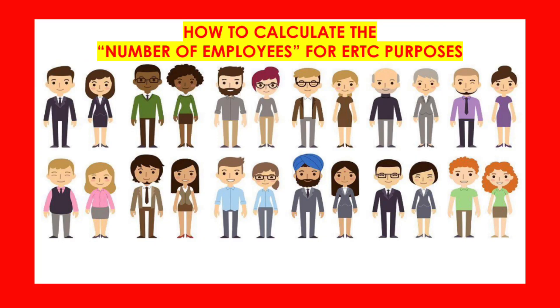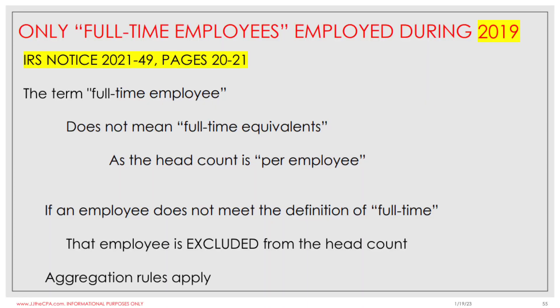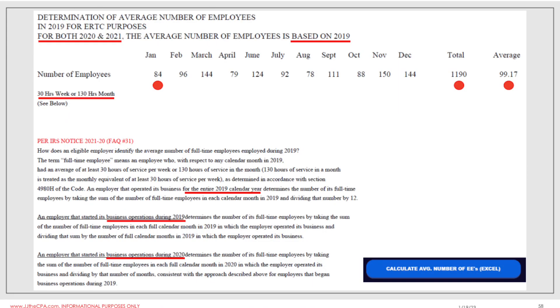JJ the CPA here. For the Employee Retention Credit, how do you determine your head count and why does that matter? You determine your head count by the number of full-time employees you had in 2019, and whatever that head count is, that determines your head count in 2020 and 2021. That 2019 count is only full-time employees — not full-time equivalents. You add up each of your full-time employees for the month, divide by 12, and that gives you your head count. The IRS does have some alternative methods if you weren't in business for all of 2019.